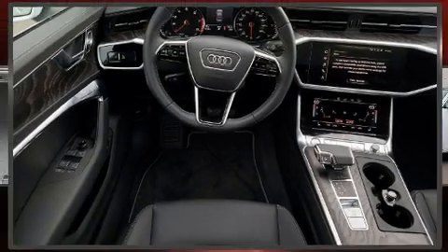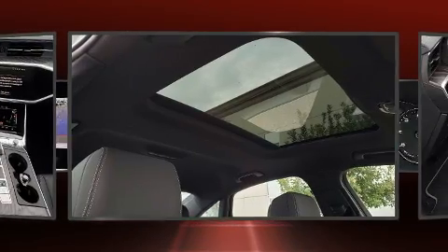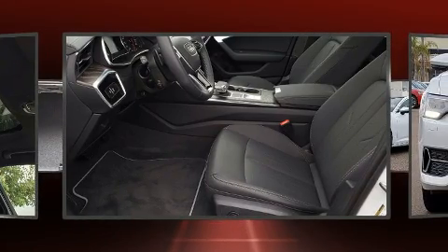Come test drive this 2020 Audi A6. This four-door, five-passenger sedan offers the features and options for which you've been searching. The engine breathes better thanks to a turbocharger, improving both performance and economy.